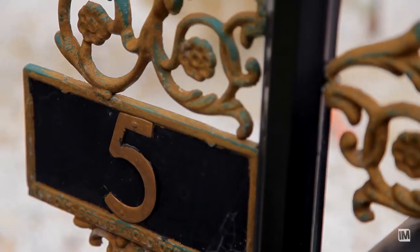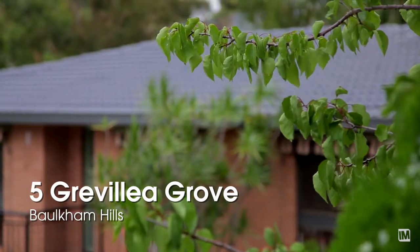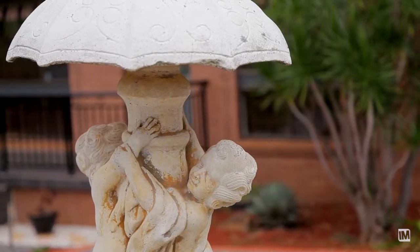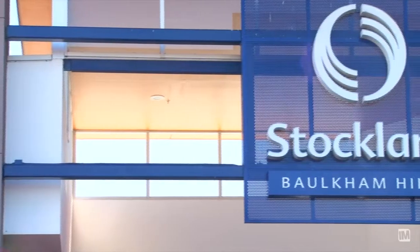Hi, I'm Melanie from Harcourt Hills Living and today I'd like to invite you to number five Grevillea Grove, tucked away in the highly sought-after Belcombe Heights estate of Balcombe Hills. Located in a quiet street, the convenience of this property puts you in walking distance to quality schools, public transport and shopping centres in the area.